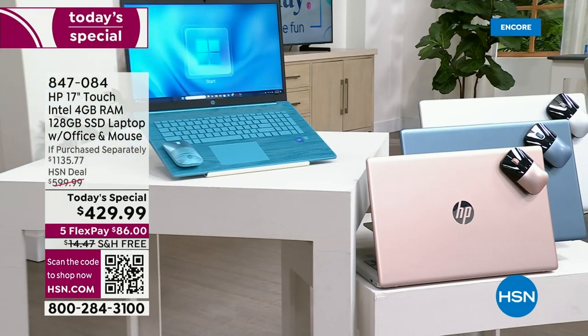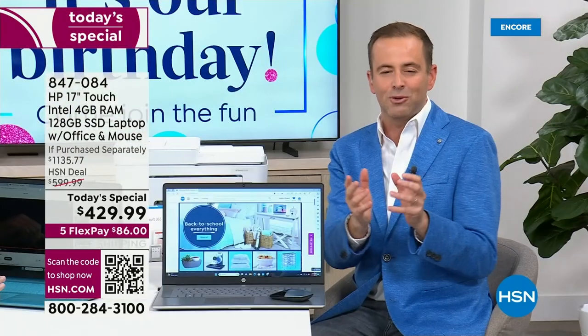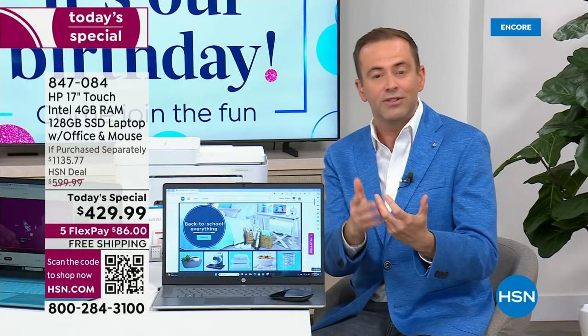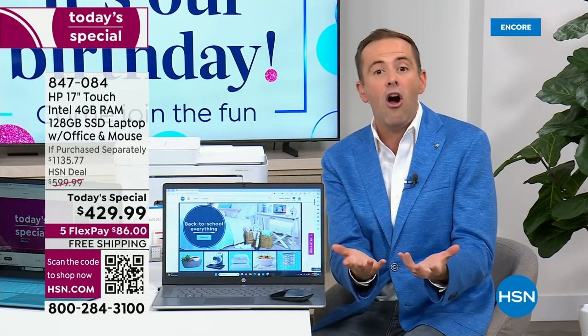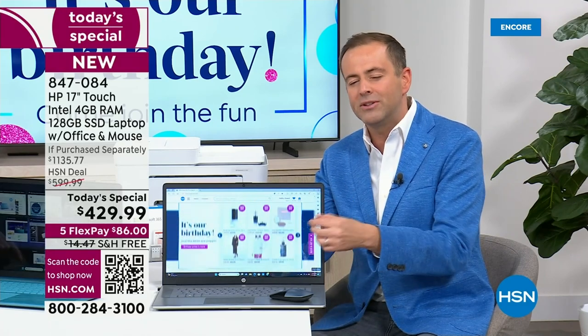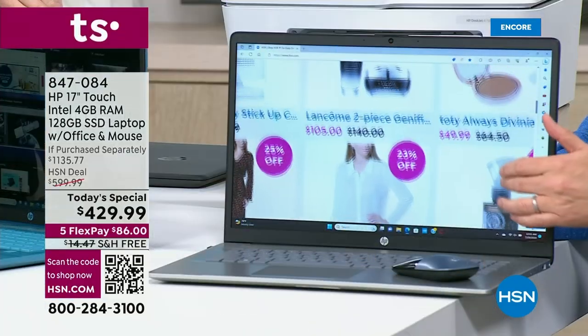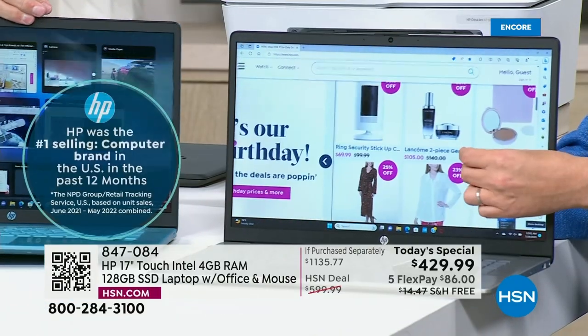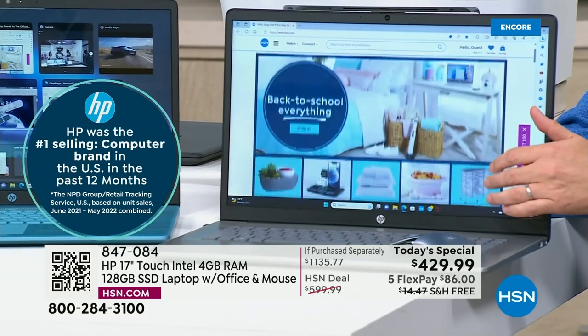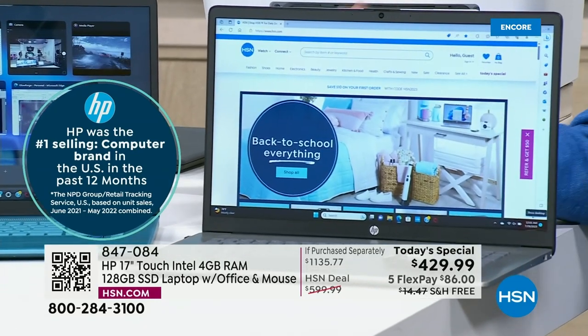For so many of us now, we use our phones and tablets and we're used to touch screens. But when it comes to our laptops and computers, we don't have a touch screen. Why not? When you have touch, it makes it smoother, more organic, more intuitive — a more natural process of interacting with your computer. We're the number one laptop brand, not only here on HSN, but around the world.